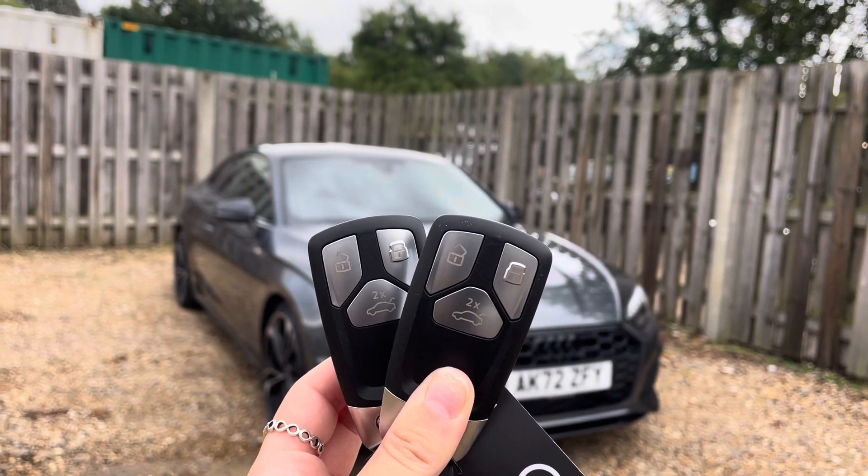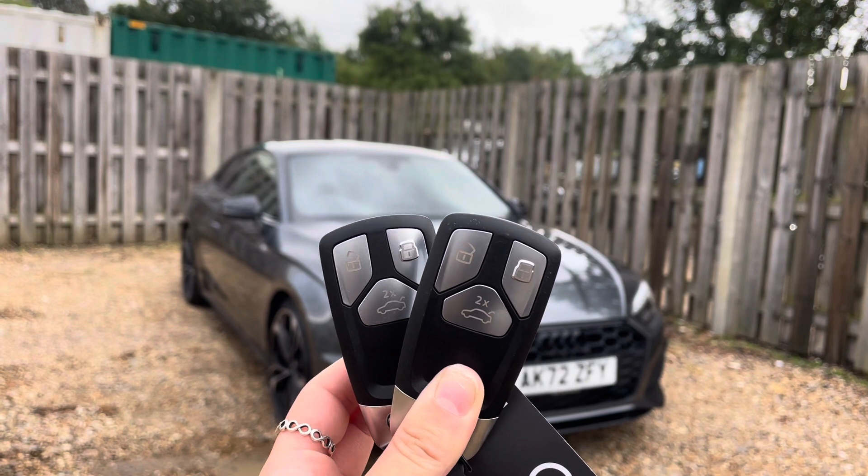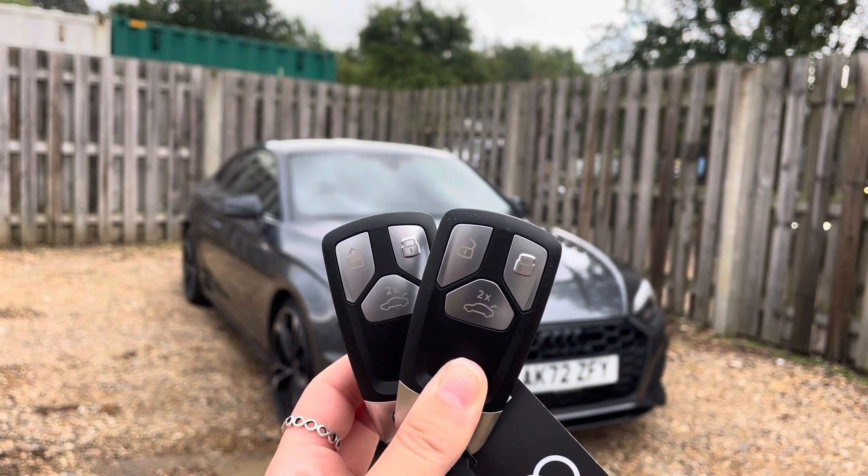Hi, I'm Anna from Cambridge Audi and today I'm going to walk you around this stunning approved used Audi A5 Black Edition finished in pearlescent Daytona Grey.